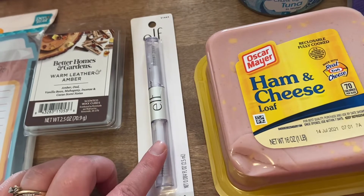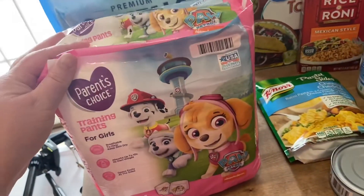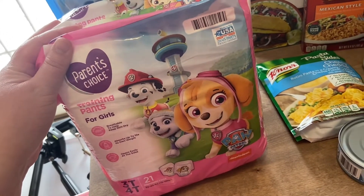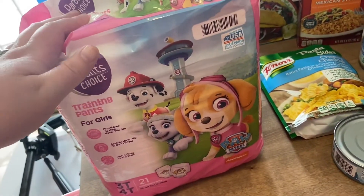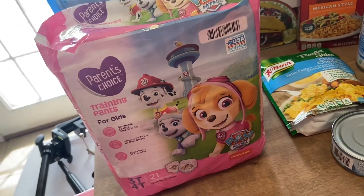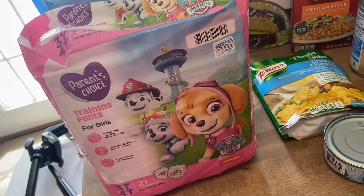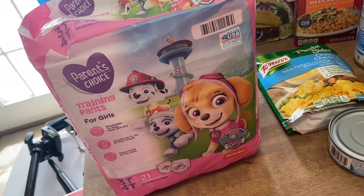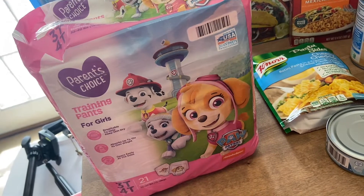This eyebrow product is only two dollars so I highly recommend it. I ordered a big thing of the Parents Choice training pants for Bristol, but apparently they didn't have the big box so they substituted me four of the little packs. Last time they had to substitute them they got me Pampers, which I appreciated, but it was kind of weird that they sent four small packs instead of a big box.